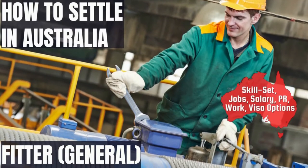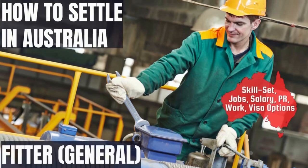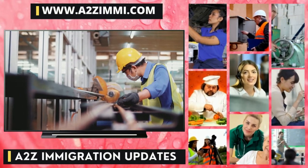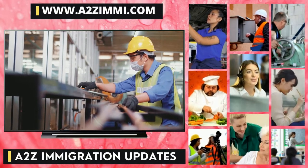Are you a fitter general and willing to work or settle in Australia? If yes, then this video is for you. In this video we are going to tell you exactly about the career scope and the most important employment-related details for the profile of a fitter general. You can also watch this video in Hindi by following the link in the description.